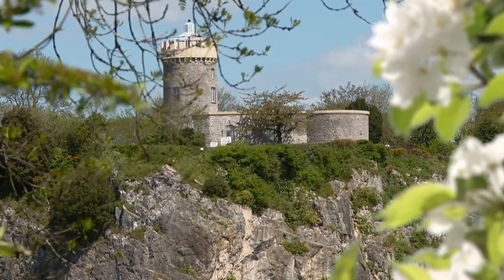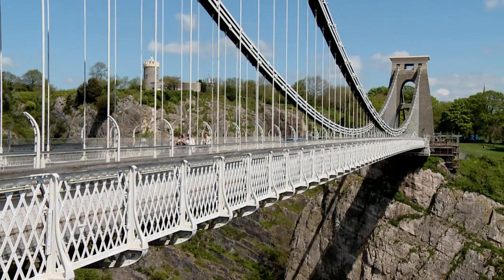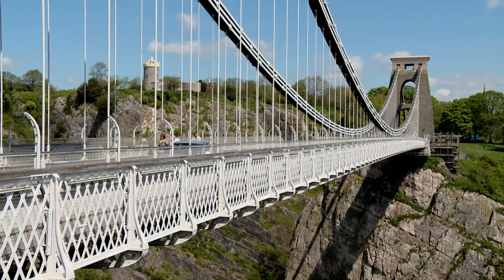It looks like an old stone tower and is a bit overshadowed by its neighbour, Brunel's world famous Clifton Suspension Bridge. Well, certainly Brunel's bridge steals the show, but right next to it is this quirky little tower, so come and join me.